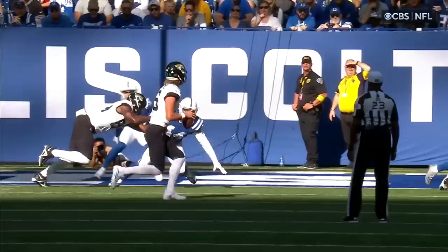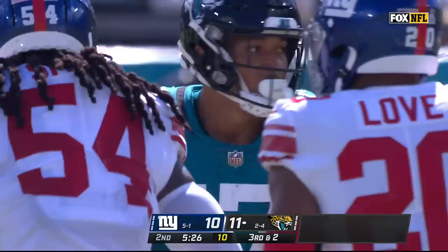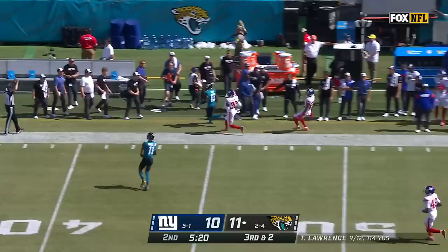We talked earlier about how many plays Indianapolis had run in the first half, and Jacksonville had only run 22. Well, that's getting balanced out a little bit right now. Of the Giants in his first game against his former team, and that's going to be good enough for a first down. Christian Kirk.